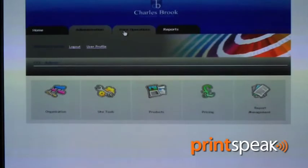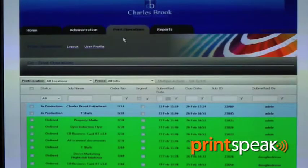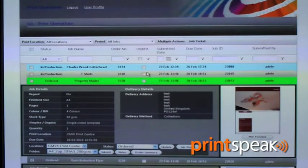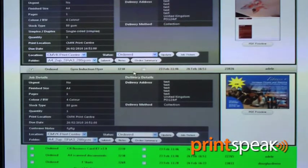Print job management on Infigo has also been greatly enhanced. This has been driven by a lot of the customer feedback, being one of the key areas of the system that's utilised the most. Some of the key enhancements that have been delivered include the ability to select multiple jobs and output directly to a printer.